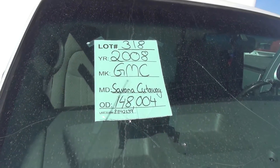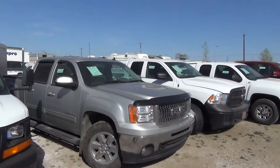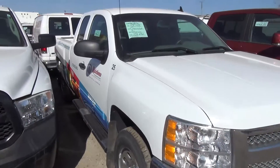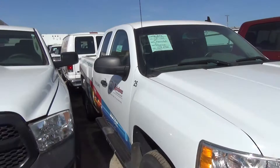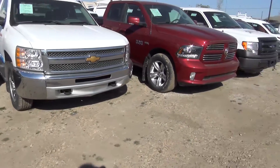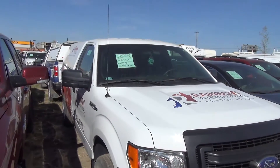So that is the 2008, and there is more. There is another 2012 Silverado, Rainbow.